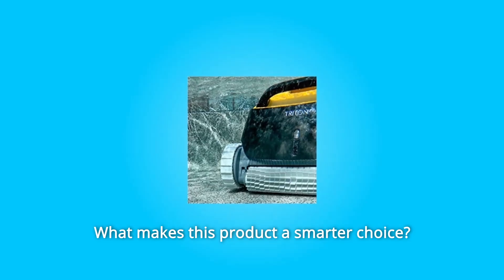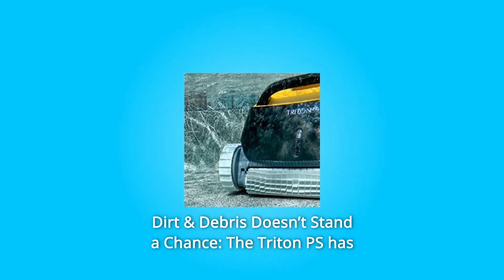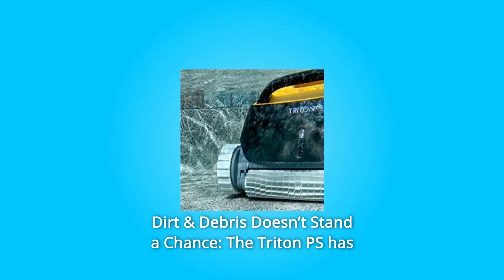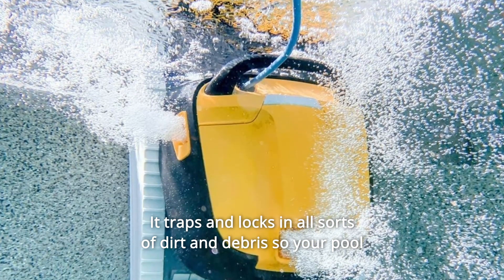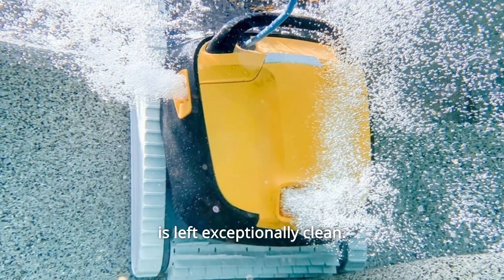What makes this product a smarter choice? Number 1: Dirt and Debris Doesn't Stand a Chance. The Triton PS has superior filtering capabilities. It traps and locks in all sorts of dirt and debris so your pool is left exceptionally clean.